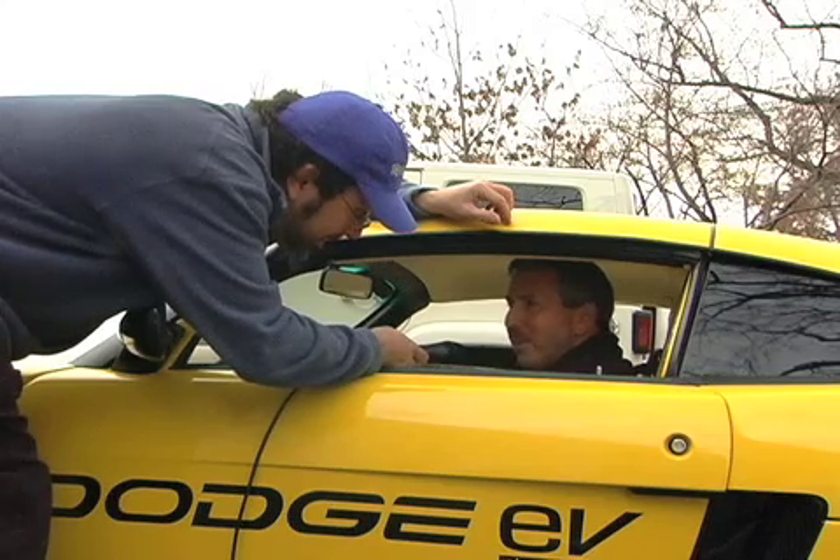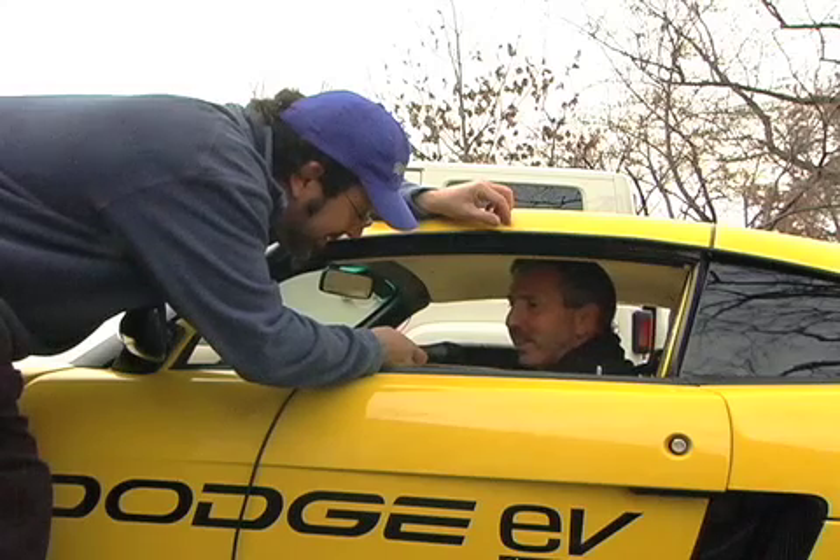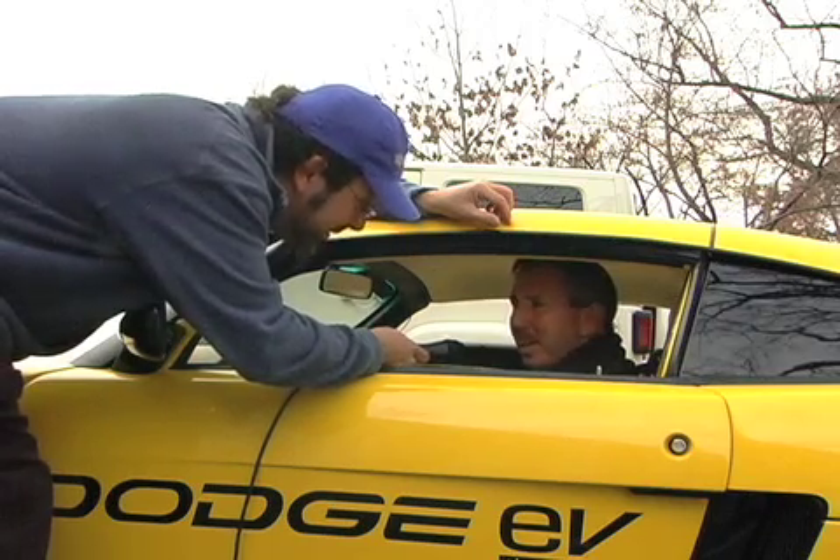Having almost 500 pound-feet of torque as soon as you want it, whenever you want it — there is no lag, there is no wait for that acceleration. It immediately happens. So this car really helps us be able to communicate that electric cars are more than just the small cars that people think about.